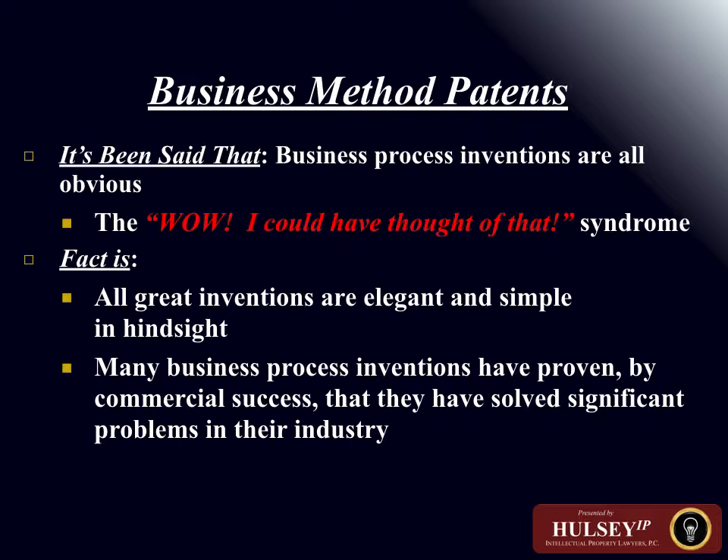Another area of intellectual property in this mosaic is copyright — a federally granted right that protects, for a limited period of time, a work reduced to a tangible medium of expression. Copyright protects that which is original in nature and fixed in a tangible medium of expression. The Digital Millennium Copyright Act has defined clearly that a document available on the Internet is fixed in a tangible medium of expression.